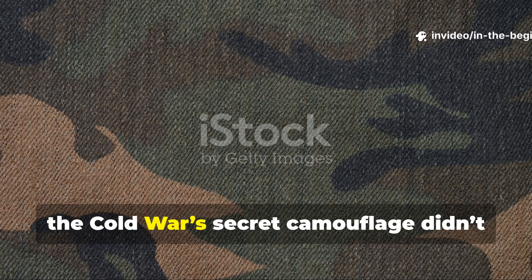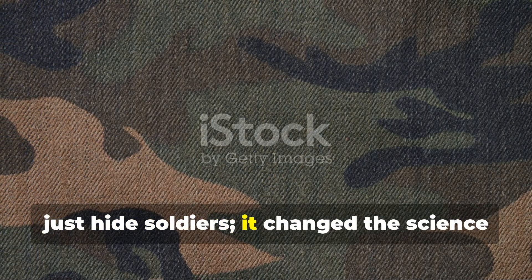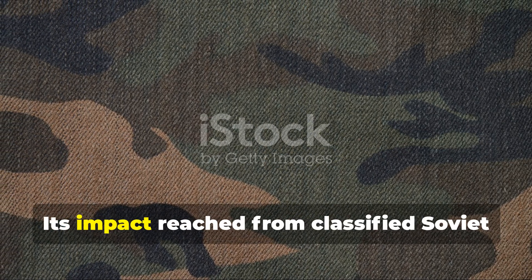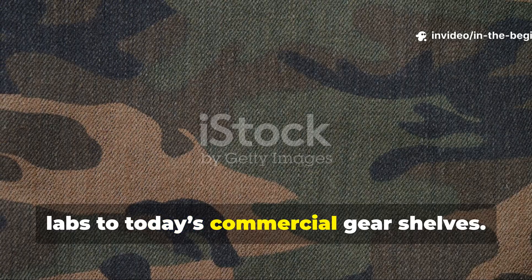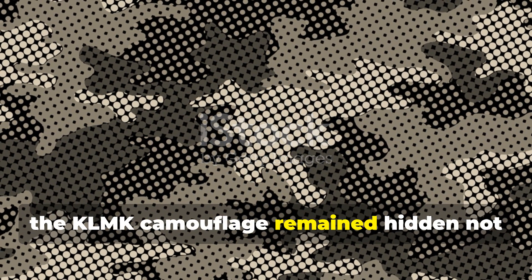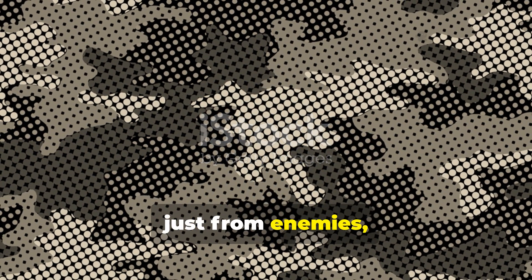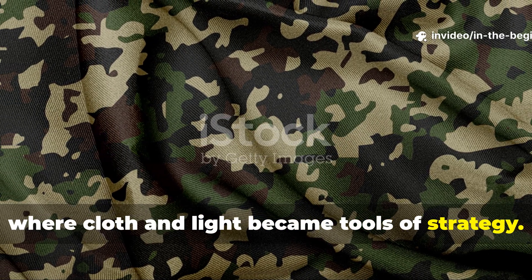In short, the Cold War's secret camouflage didn't just hide soldiers — it changed the science of concealment. Its impact reached from classified Soviet labs to today's commercial gear shelves. For decades the KLMK camouflage remained hidden not just from enemies but from history itself, a rare case where cloth and light became tools of strategy.